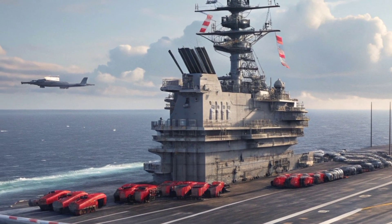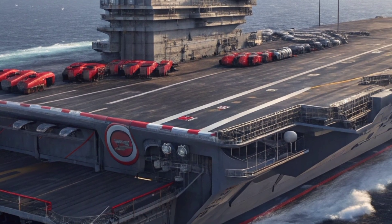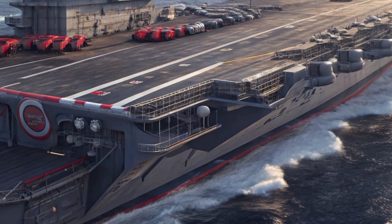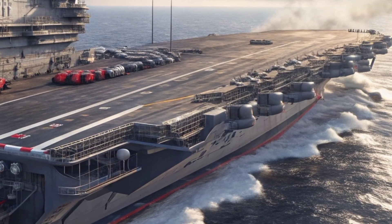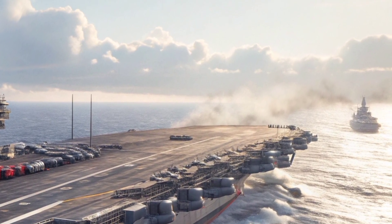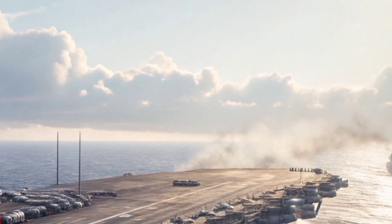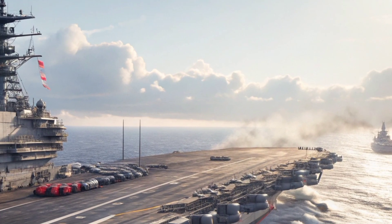The Navy runs simulations of missile attacks, drone swarms, and even combined assaults from multiple directions. The weapon has to perform flawlessly in harsh conditions — raging seas, high winds, and constant movement. Engineers have fine-tuned its recoil system, ammunition feed, and targeting software to ensure it operates under any scenario.